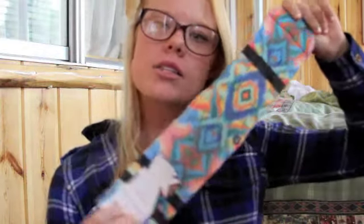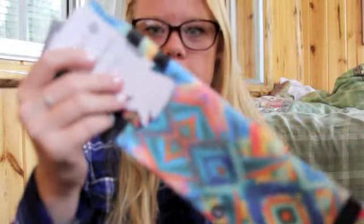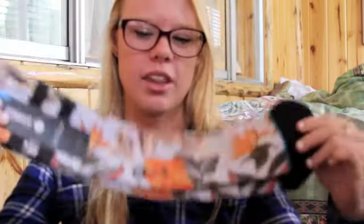I got these socks from Stance — if you guys know, I really do like Stance socks and I like wearing them for volleyball because nobody else has them. These were $15 and I really like the pattern. I've never seen these before. I also got my boyfriend a pair of Stance socks because he always gets me Stance socks and I always get him Stance socks — those were $15 as well.